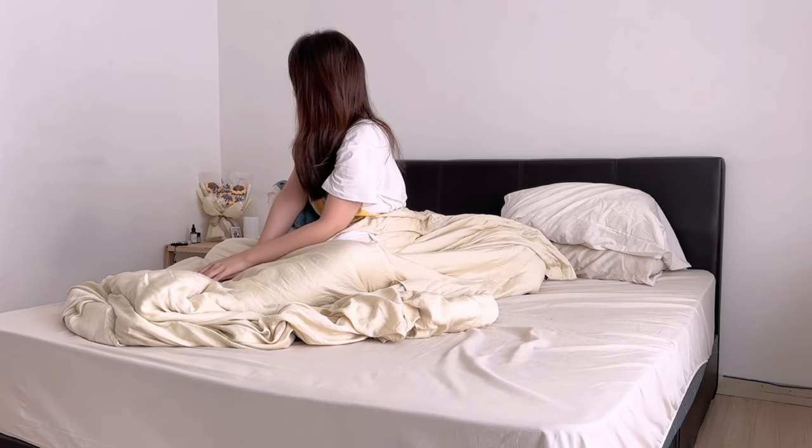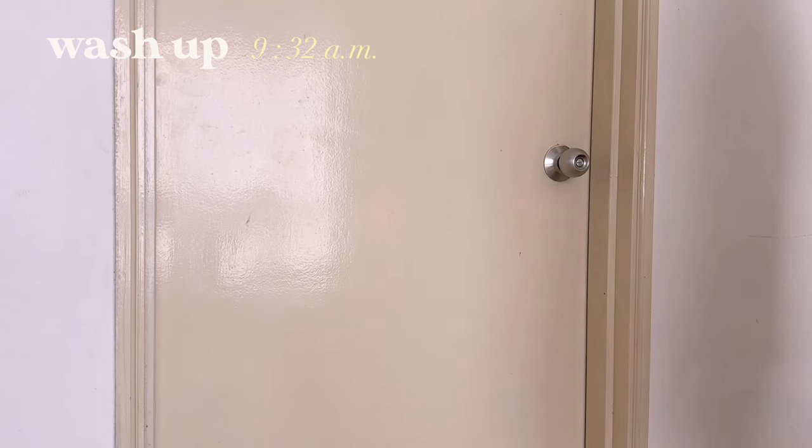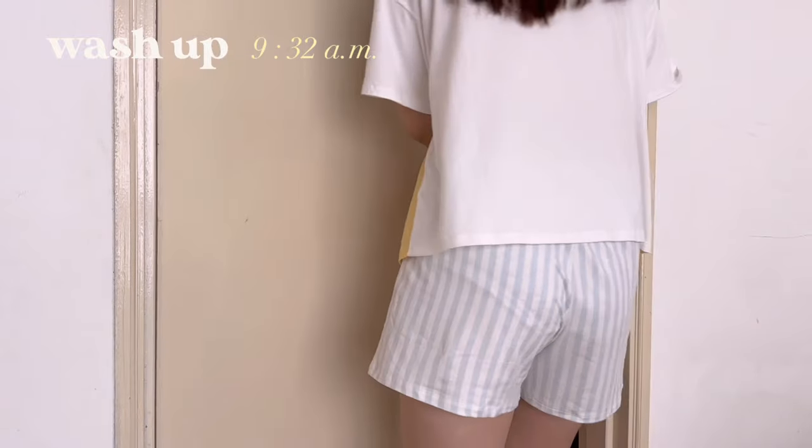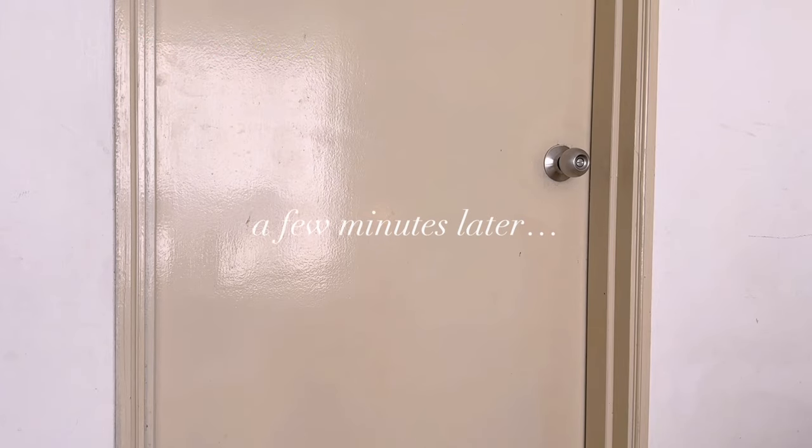The weekend is always meant for me to relax and de-stress a bit, so I always wake up without an alarm on these kind of days. I'm not really a morning person and it feels just so nice to not be forced to wake up with the annoying iPhone alarm.